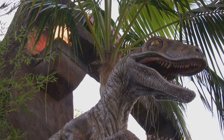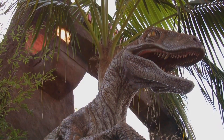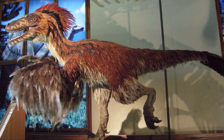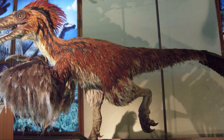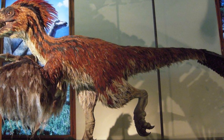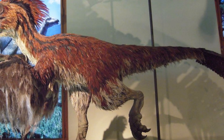Their feathers weren't for flying, though. Velociraptors couldn't fly. Instead, these feathers served other important purposes. Scientists think the feathers helped keep them warm, and may have been used to attract other dinosaurs, perhaps for mating or social interactions. The world of Velociraptors is more colorful and complex than we ever imagined.